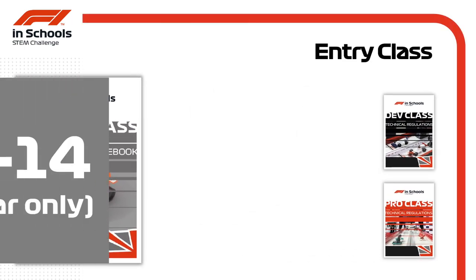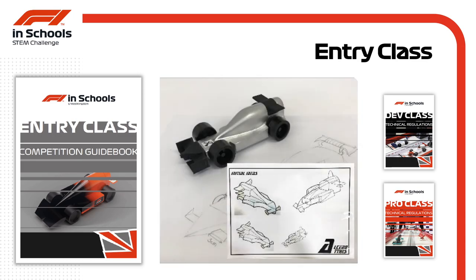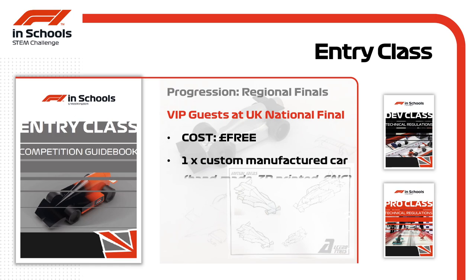Entry class is the ideal starting point for F1 in Schools, for 11 to 14 year olds for one year only. Teams compete for the chance to be regional champions and to be invited to the UK national finals as a special guest. There's no cost to entry, so the only financial challenge is creating their car, which must be manufactured in one of three ways: either handmade using traditional workshop tools from the F1 model block, 3D printed as a solid component with just moving axles and wheels, or fully CNC machined using a 3D CAD file on equipment such as a Denford CNC router.